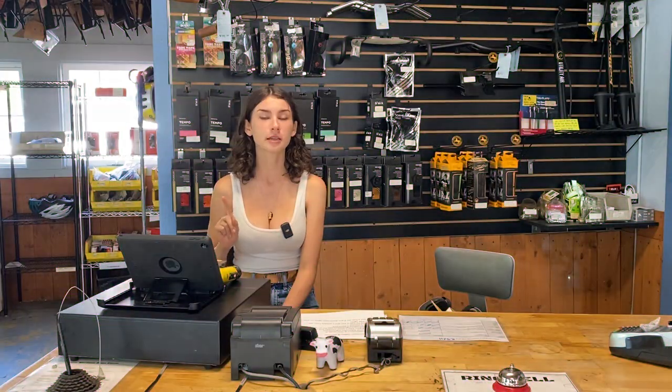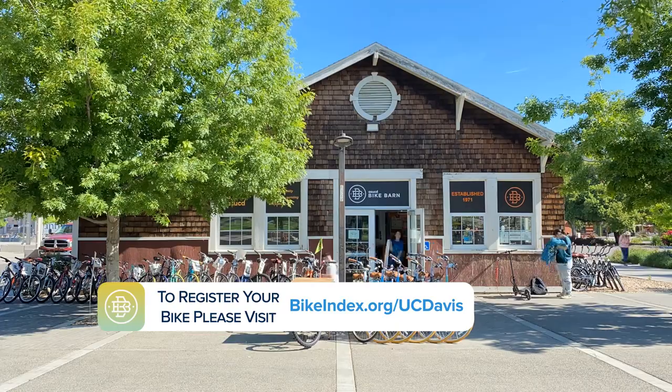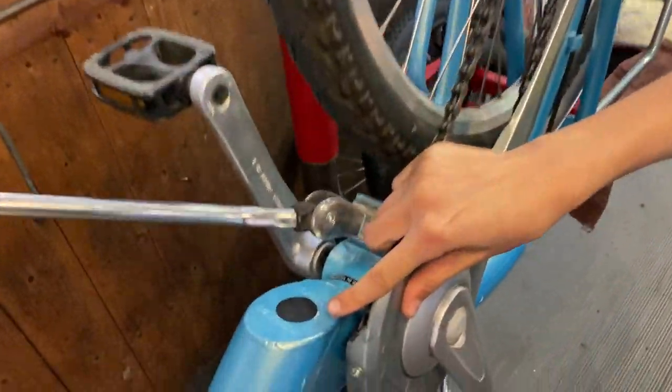The first tip is to register your bike. You can do this on bikeindex.org.ucdavis and then enter the serial number of your bike, which can be found on the bottom of the frame.